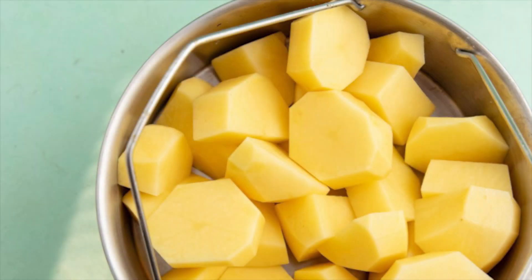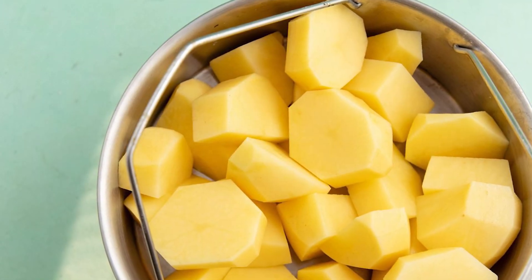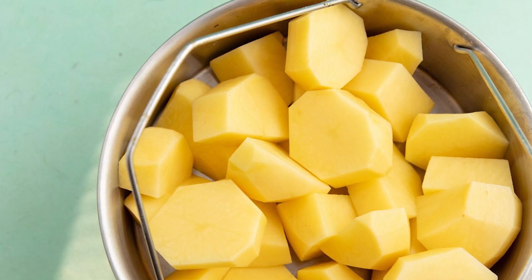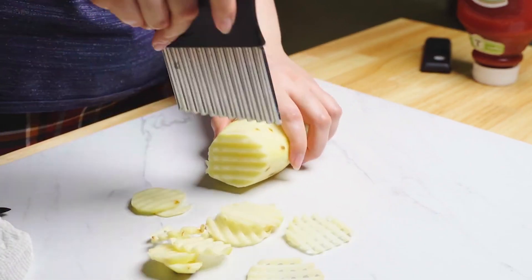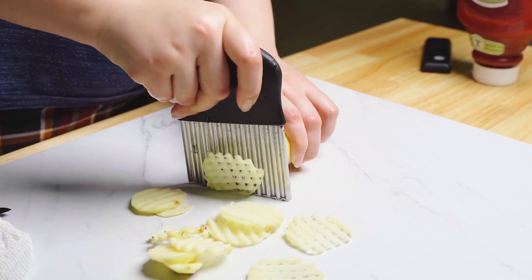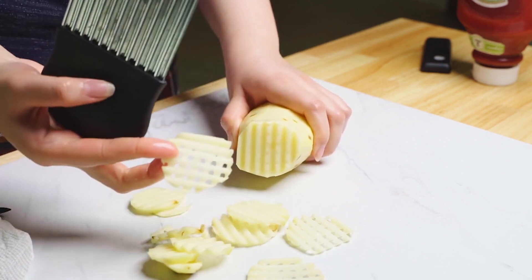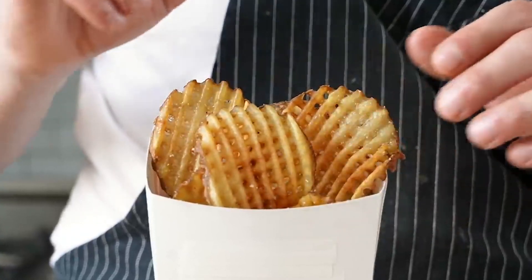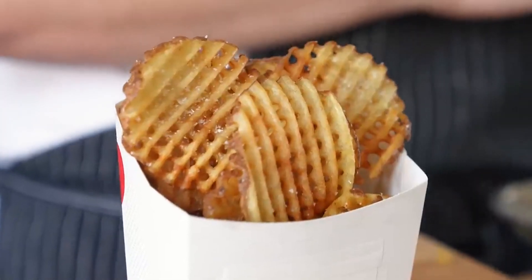That's where flash-freezing comes in. This crucial step locks in the freshness and quality of the fries, preserving them from the processing plant all the way to your local Chick-fil-A. The flash-freezing process is a technological wonder in itself — the cut fries are quickly cooled to sub-zero temperatures, forming tiny ice crystals that don't damage the potato's cellular structure.